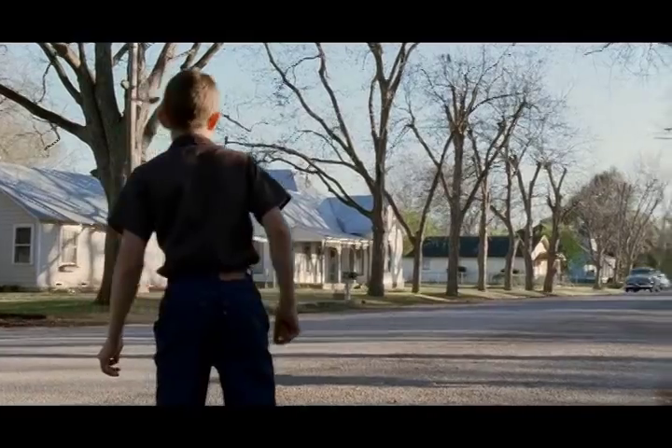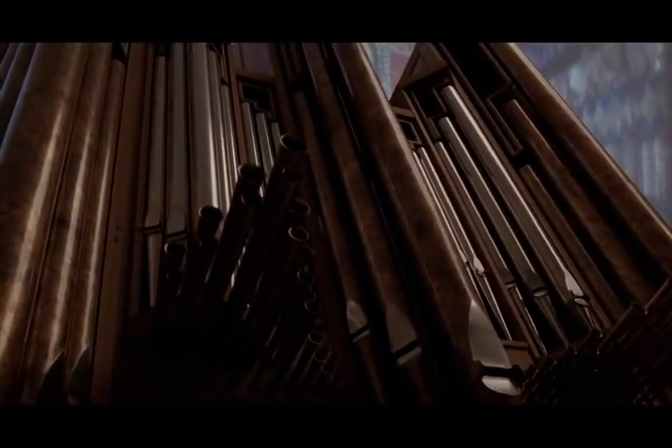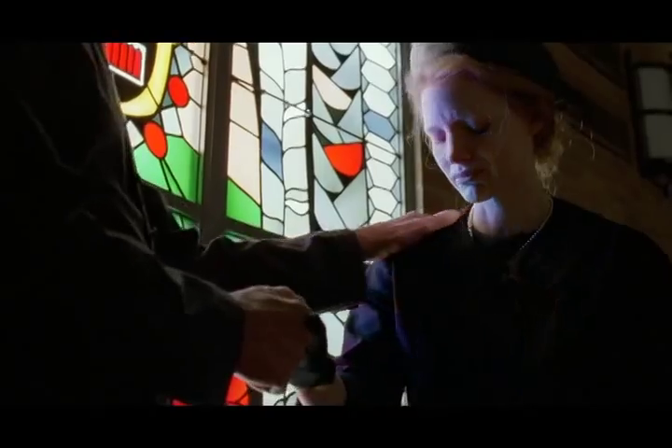Sometimes the simplest sets are just as exciting, or the things that you find. I've learned over the years that locations are just as important as sets. If you find a location that's right, don't change it.